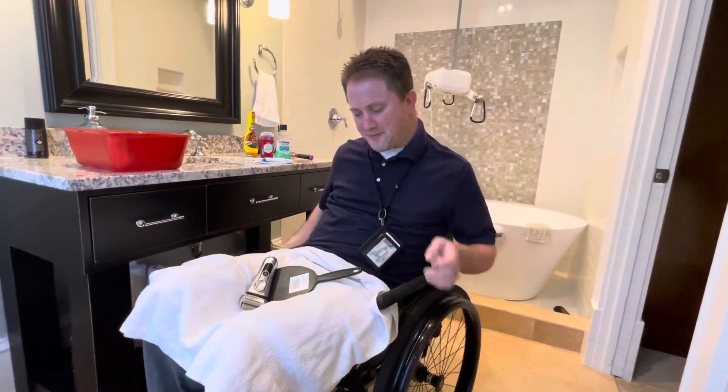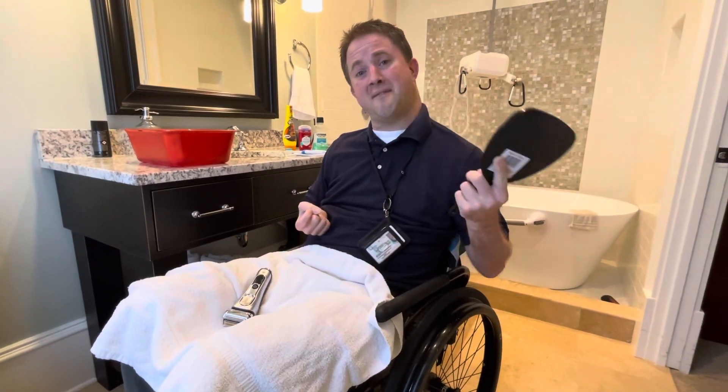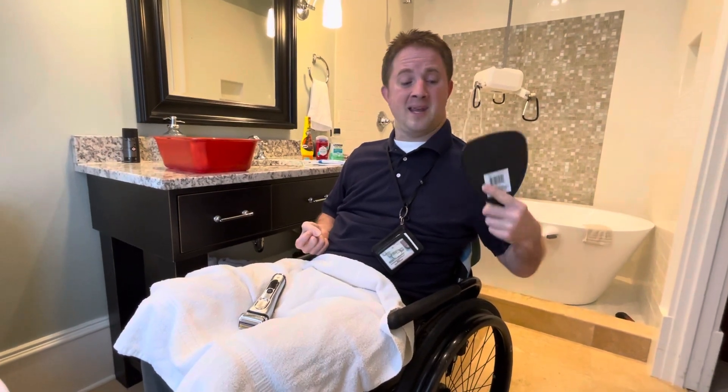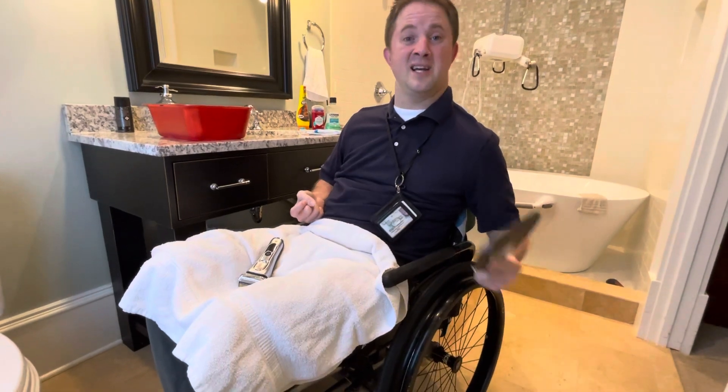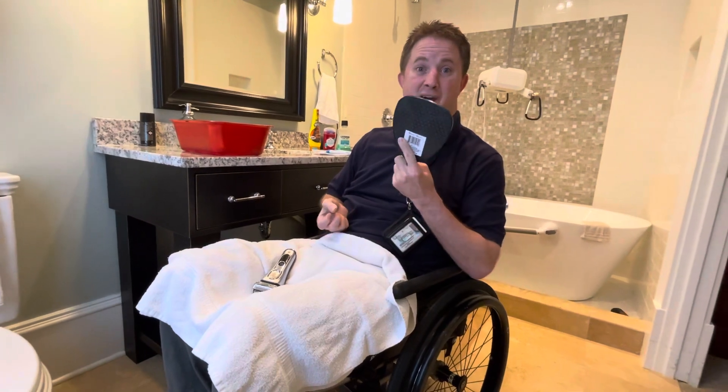Now, one little thing I learned with the mirrors. I can go and get a fancy mirror, but truthfully I've found out that when I go buy just a little simple one at the drugstore or at the dollar store, cheap ones are great. Because if I drop this on the ground, normally it will survive being dropped a few times, which these mirrors normally do.